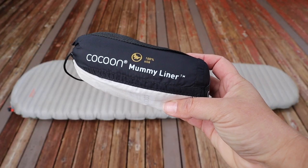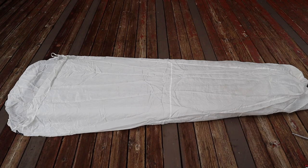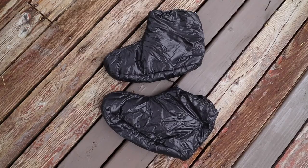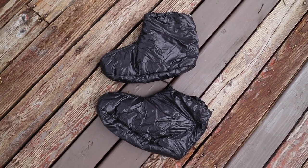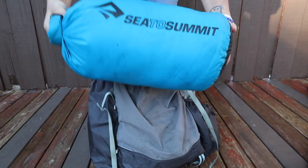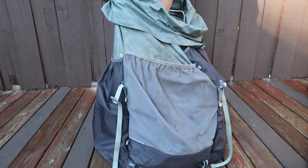I use a Cocoon Mummy Silk Liner because it not only helps keep my quilt clean on trail, but it also adds an additional 5 to 10 degrees of warmth at night. I also have a Cocoon Inflatable Pillow because it's really comfy, and a pair of Enlightened Equipment Sidekick Synthetic Booties for those really cold nights when my feet need a little extra help. I store my quilt, liner, pillow, booties, and the clothes I sleep in inside a Sea to Summit 13-liter dry sack at the bottom of my pack throughout the day.